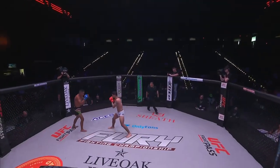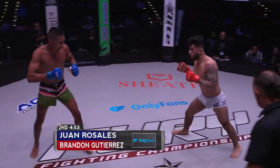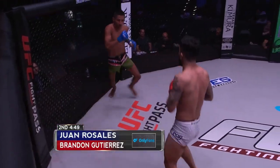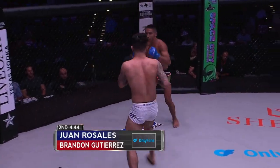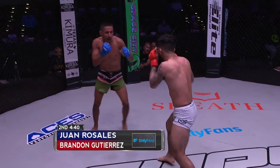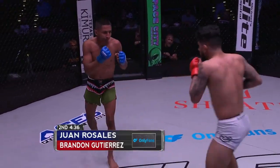Gutierrez looking like the fresher fighter coming out here for round two. Big left hand by Gutierrez! He's landed a couple of those now — that's got the attention of Rosales. That one hurt Rosales because he wanted to retreat pretty quick to recover. He recovered very quickly and looks like he's back to it now. Gutierrez's best work has been coming forward, just being the aggressor.